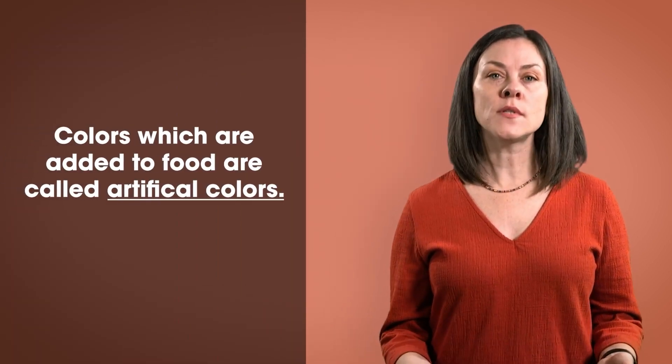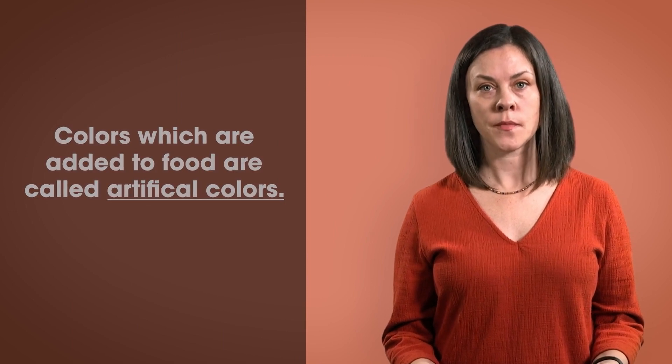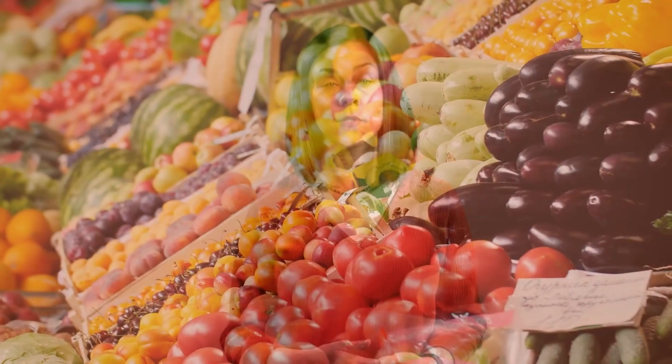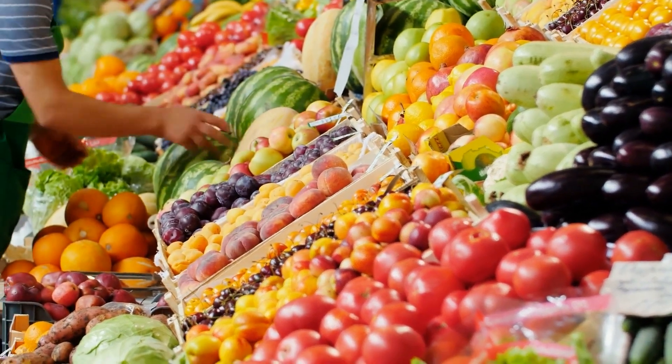There are foods that are naturally colorful and foods that have colors added to them. Foods that have colors added to them are called artificial colors. Can you think of any foods that might have artificial colors? We want to make sure that we eat foods that are naturally colorful, like fruits and vegetables from nature.